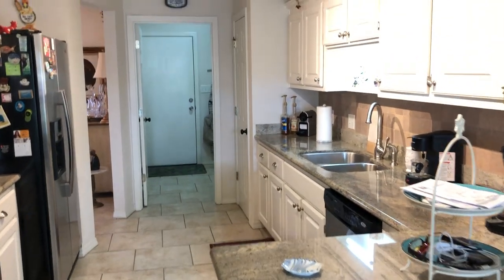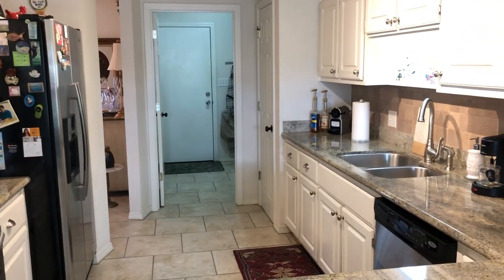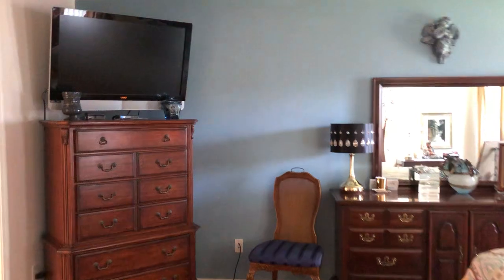Also through there is the laundry room which is a great size, and then the garage. We do have a split floor plan and off of the kitchen here we have the master bedroom which is ginormous.